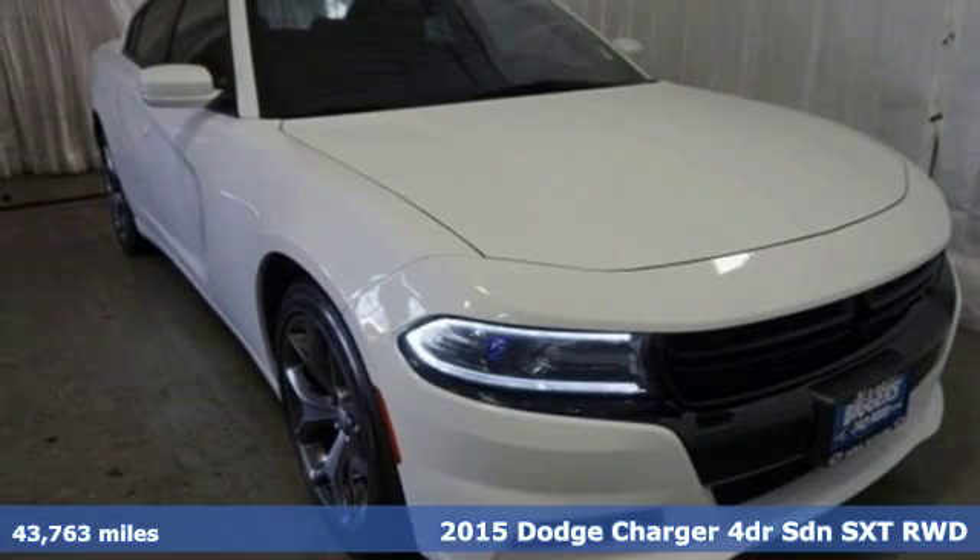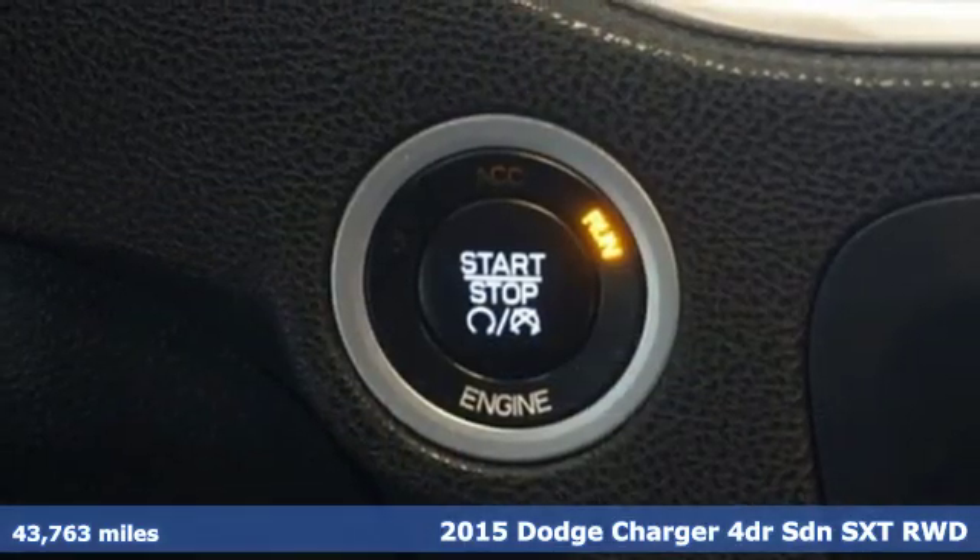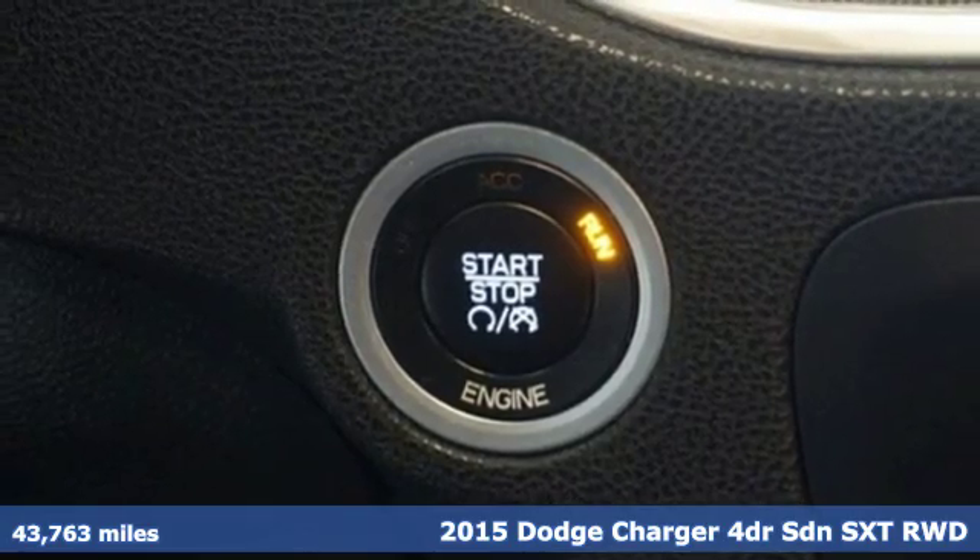It's a 2015 Dodge Charger. Get ready to unleash raw power from a car that has always turned heads.